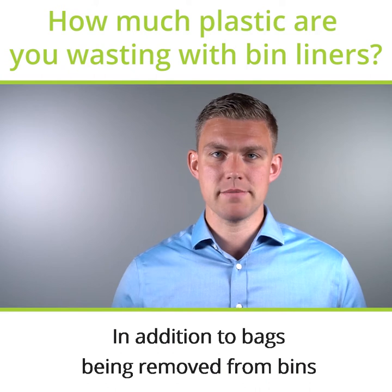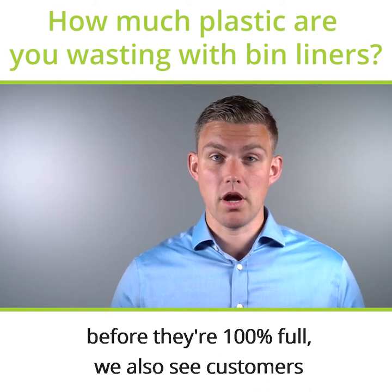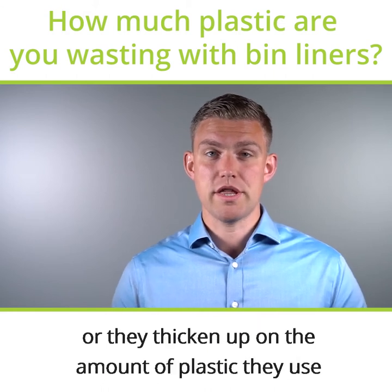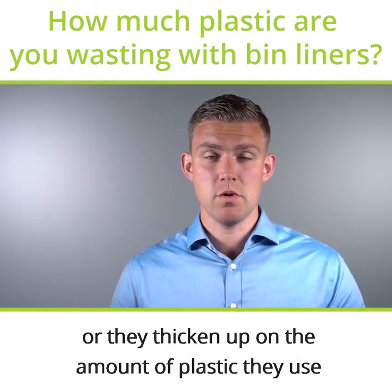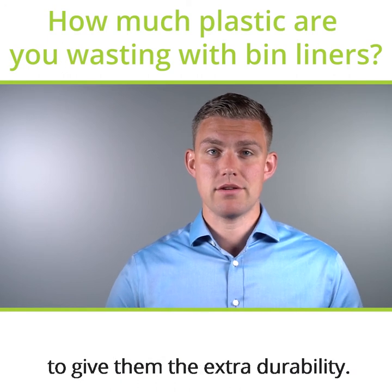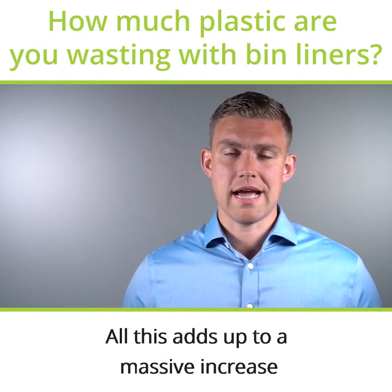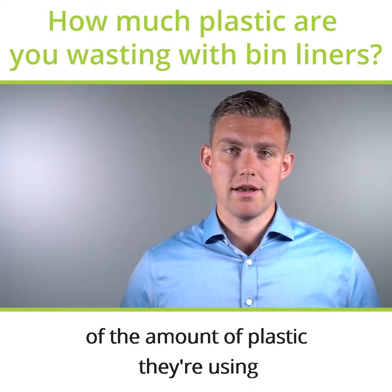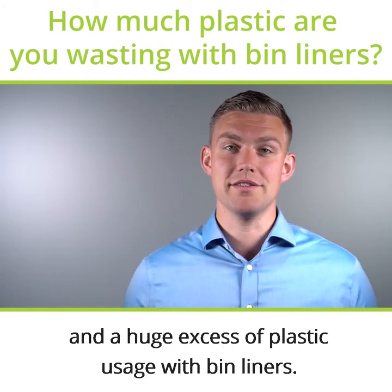In addition to bags being removed from bins before they're 100% full, we also see customers that are double lining to get extra strength, or they thicken up on the amount of plastic they use with their bin liners to give them the extra durability. All this adds up to a massive increase in the amount of plastic they're using and a huge excess of plastic usage with bin liners.